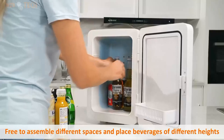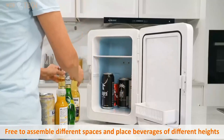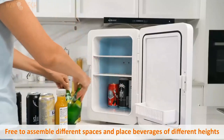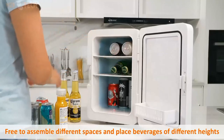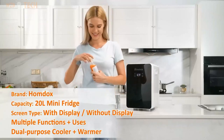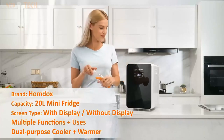Adjustable temperature control — the one-touch button can quickly switch from cooling to heating. It can be cooled to 20 degrees, which is 25 degrees lower than the ambient temperature, or preheated to about 65 degrees, which can freeze or heat various foods. Easy to carry — this mini-refrigerator is stylish, lightweight, compact, and portable. The included AC and DC power adapters work with the vehicle's standard power socket and 12V DC adapter, allowing easy transfer from indoor to outdoor use.